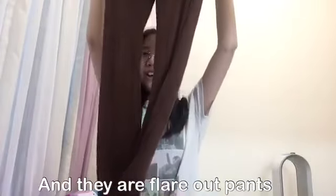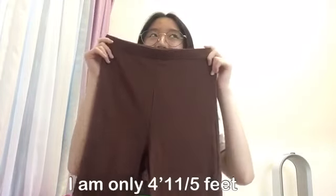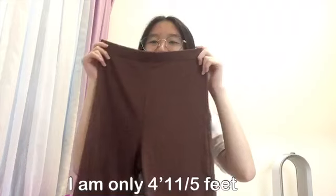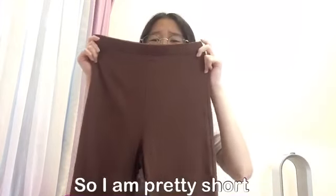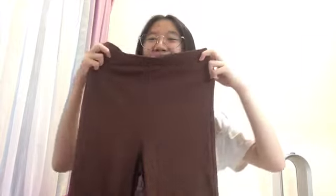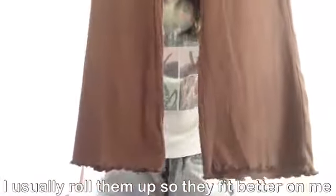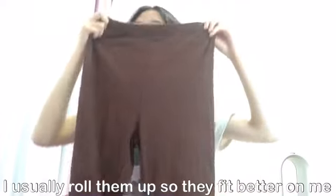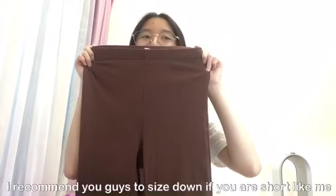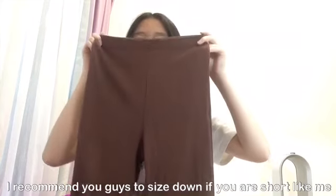They are flare out pants. They are a bit long for me though because I am only 4 feet 11 to 5 feet, so I am pretty short. I usually roll them up so they fit better on me. I recommend sizing down if you are short like I am.